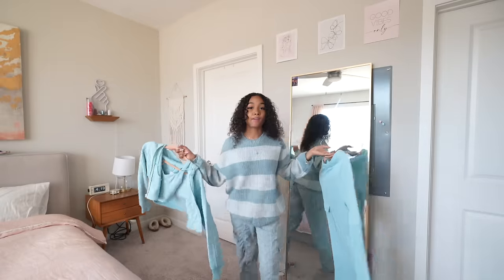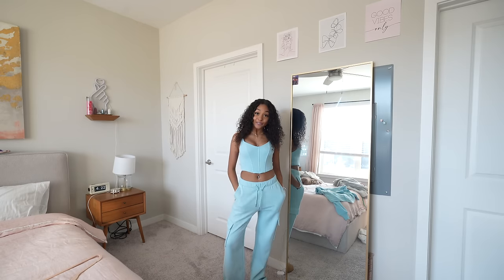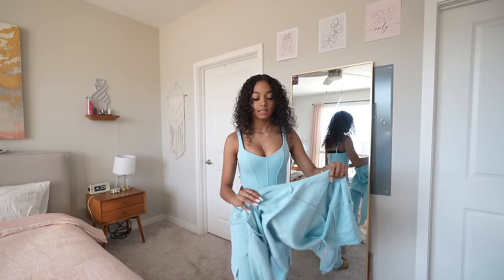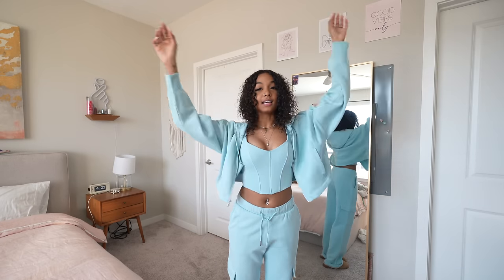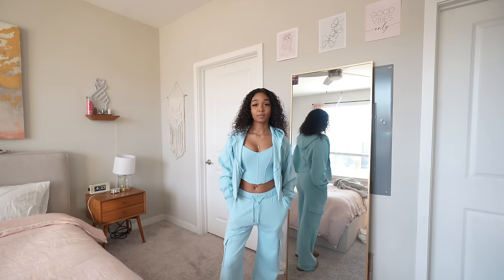Before I pick this as my outfit because it's so soft and comfy, I have this to try on, also from Hollister. This shade of blue is so pretty. Let's try this on. Y'all, this is so cute — I was not prepared. Let's see it with the hoodie. This is a fit, okay? This is so cute. I need to go back and see if they have any more colors.